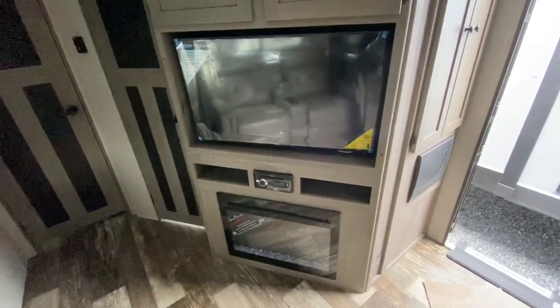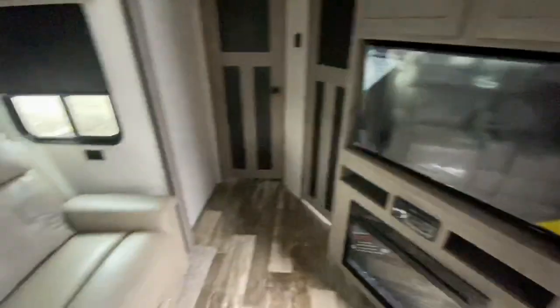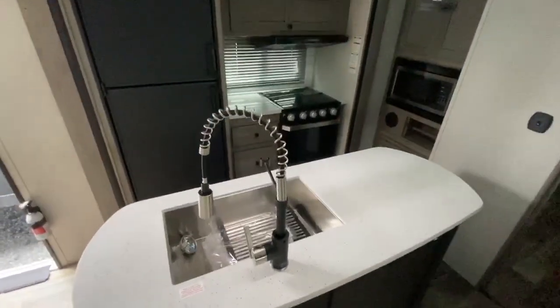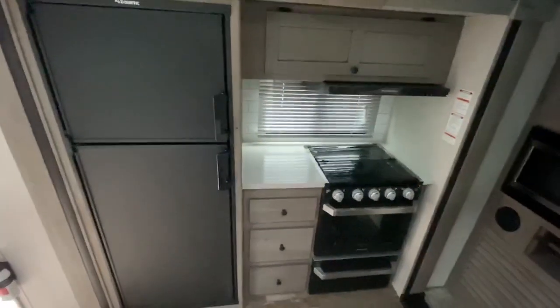Then you've got your fireplace, stereo, and TV — everything there. The Thomas Payne collection theater seats are great. You've got the full dinette here, and of course you've got the island kitchen. Everybody loves this. What the island gives you is that extra storage space below, but it also gives you extra workspace.